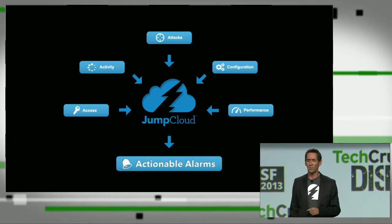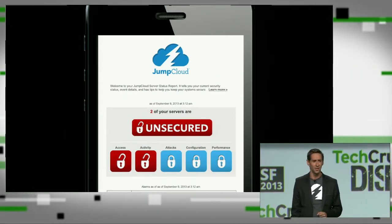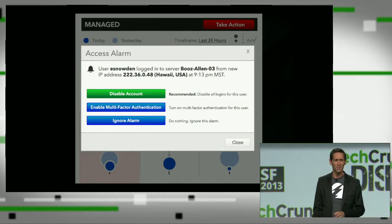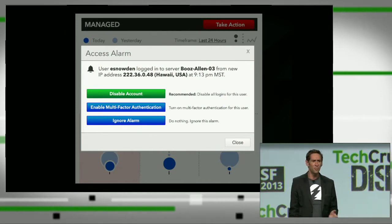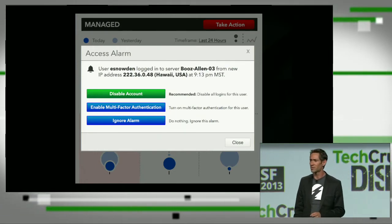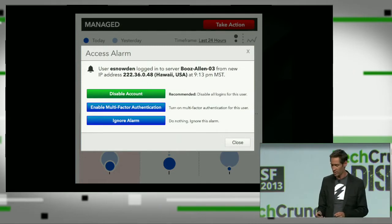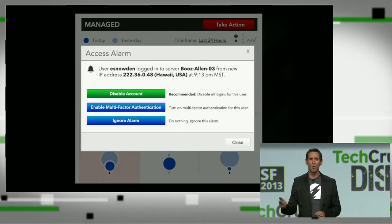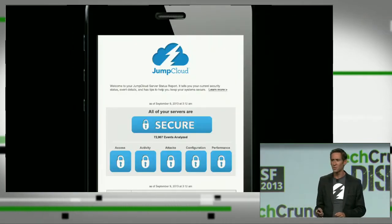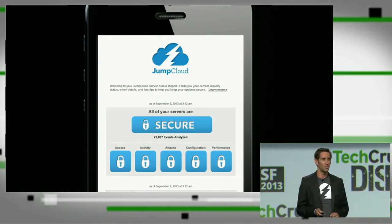Let's take a look at an example. In this situation, JumpCloud has notified you of unusual activity on a couple of your systems. Drilling deeper, we see that user eSnowden is logged in to server Booz Allen 3 from a new IP address in Hawaii, and he's doing unusual commands on the server. JumpCloud gives you a couple of simple options to solve the problem: you can disable the account, you can require multi-factor authentication, or you can let it go. Once the coast is clear, JumpCloud quietly watches your back and lets you get back to running your business.